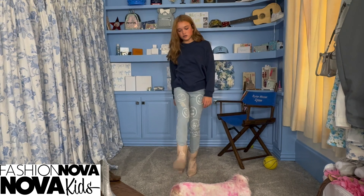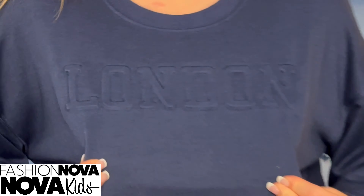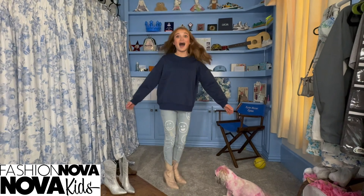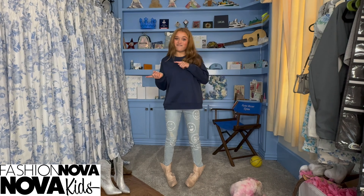They have the cutest little designs on them. And then it's this navy sweatshirt and it says London — I don't know if you can see it, but it says London — and it is so cute, super comfy, and oversized, which I love so much. Now on to the next outfit.